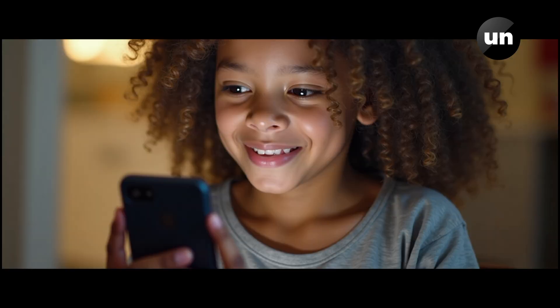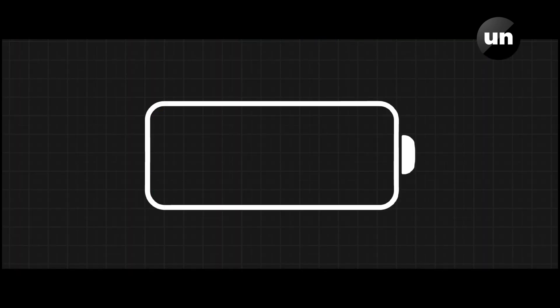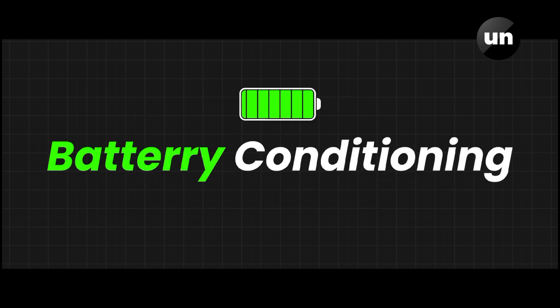If you look at the solution, you can fully discharge and then fully recharge the battery. This process is called battery conditioning.